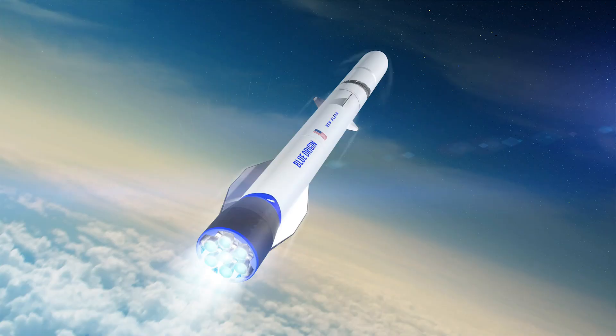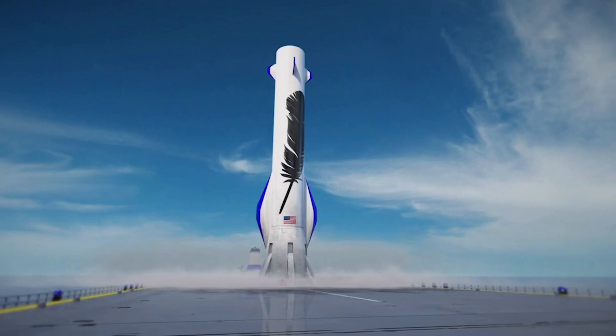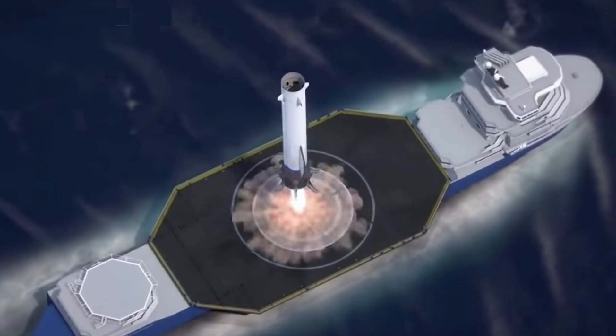The liftoff encompasses the New Glenn's ascent into the lower atmosphere and is mainly powered by the ship's engines. However, once this first stage takes place, the landing gear then breaks off, landing on a cargo ship located about 100 kilometers away from the liftoff position.